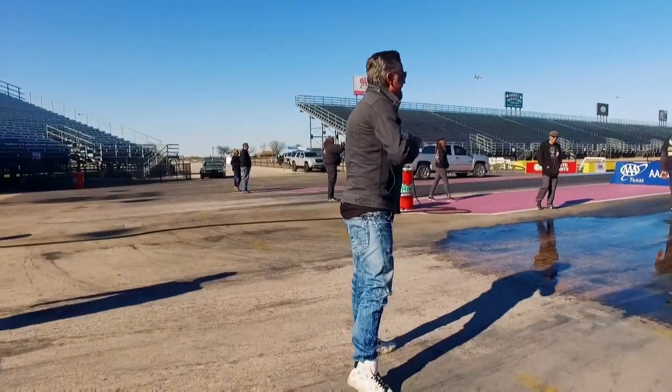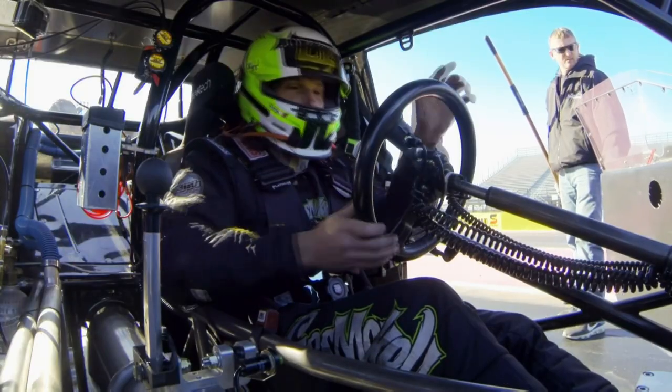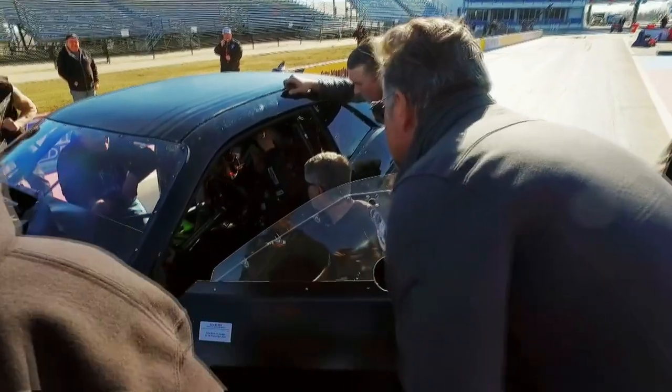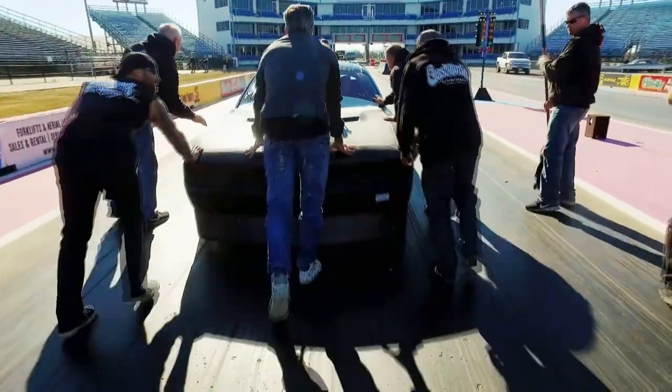We just did our first test burnout, got the car down the track about 100 yards or so. It's not tracking right — my steering wheel's all over the place. Alex said the car felt pretty good except the steering's way off. So we're reclocking the steering, and then we'll start making some more passes.